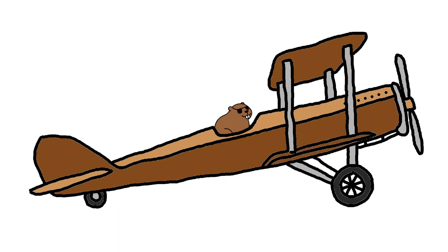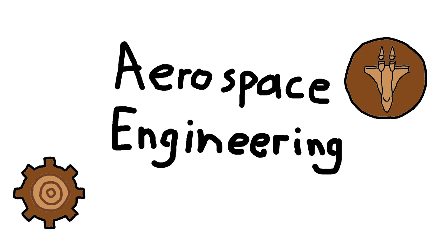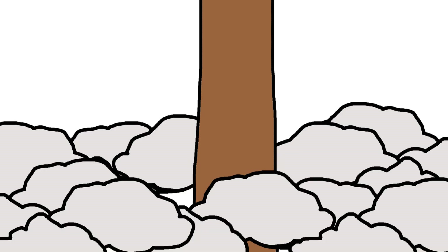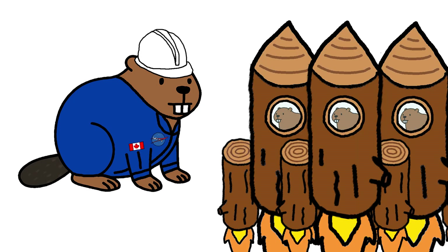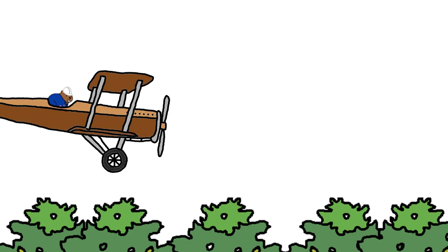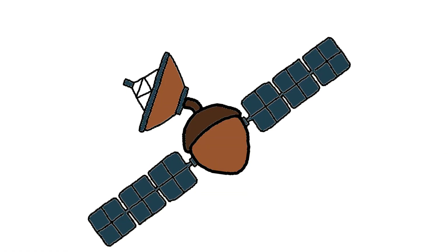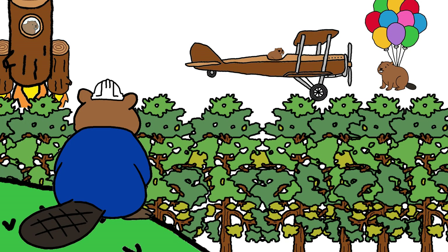But what if beavers want to fly? Number five: Aerospace engineering. Aerospace beaver looks up — way up, past treeline, past clouds. Has wonder. Builds glider wings from birch bark, rockets from hollow logs. Flies over rivers to scout new dam sites. Launches acorn satellites to track weather. If it soars or floats above the forest, he made it fly.